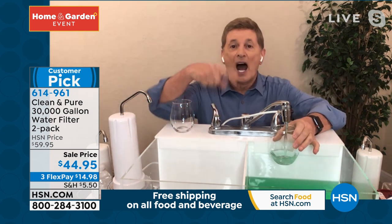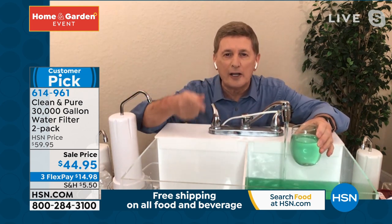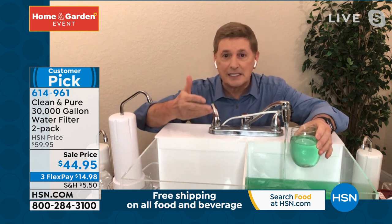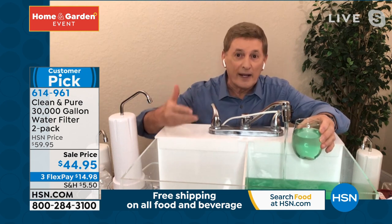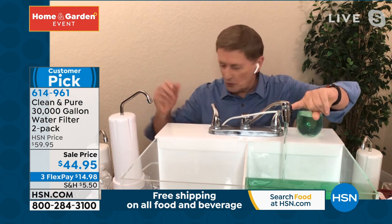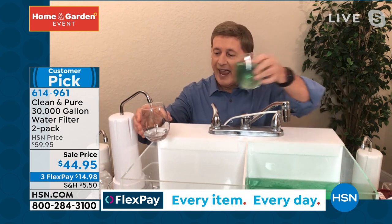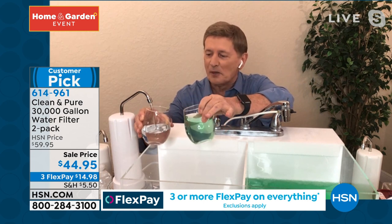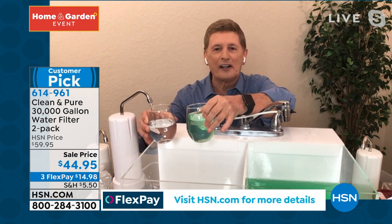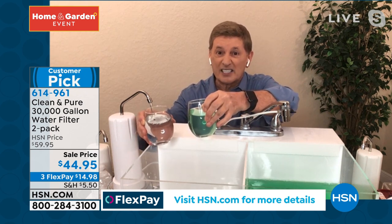Here's a quick demonstration. I colored the water green to represent all the bad stuff — it could be chlorine, it could be the odor, it could be the taste. All the reasons why we don't drink water or we spend a lot of money going out and buying bottled water. Well, all you have to do is turn the diverter switch. Watch what happens — it's going to go through that unique five-stage filtration system. And we'll look at what's coming out on the other end: nice and clean, nice and pure. Every single time you turn it on — not for a year or 10 years or 20 years, but for the next 60 years or more.